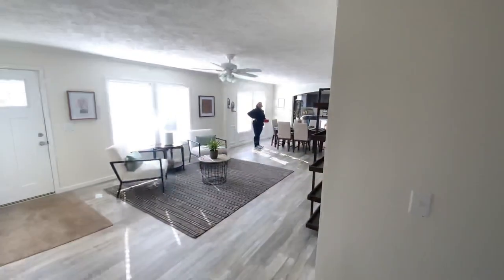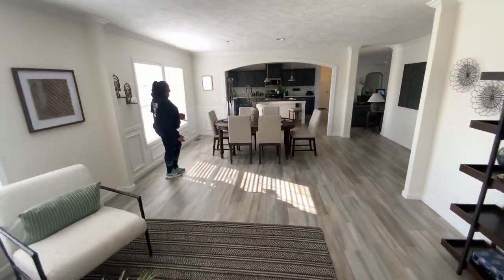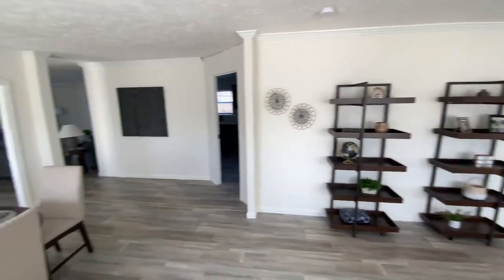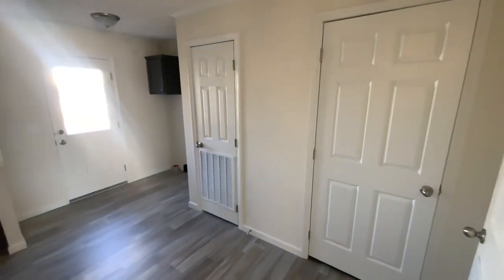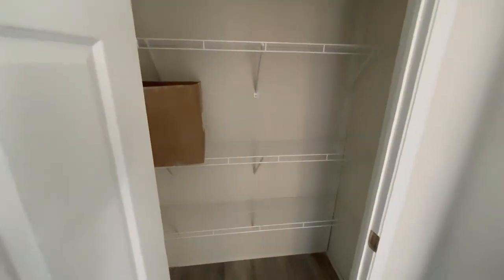Now we're back into the living room and the dining room area right here. Nice little living space. I believe this is going to be the laundry — yep, laundry space. Opening up the closets — more space.